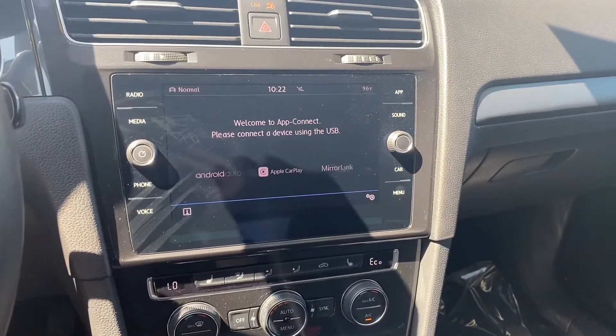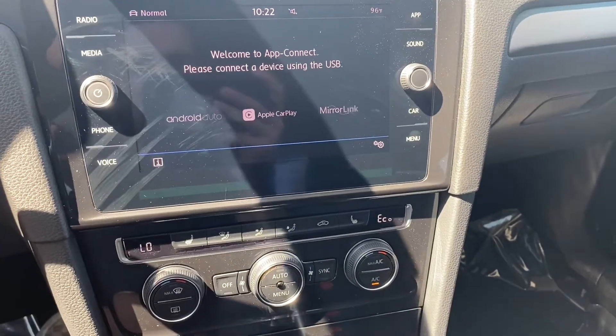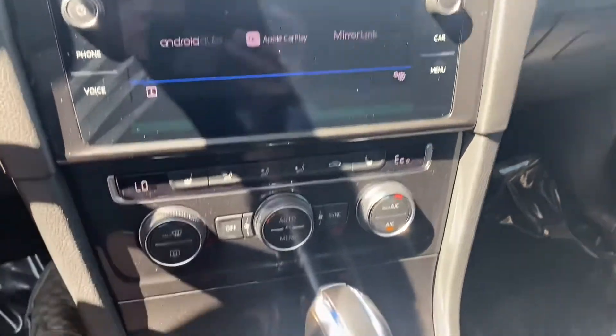Over here on the screen we do have an upgraded touchscreen display — it's a little bigger. Tap this app button up on the top right and we get Android Auto and Apple CarPlay. We also do get Bluetooth connection and FM and AM radio.